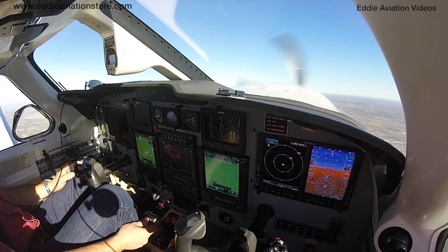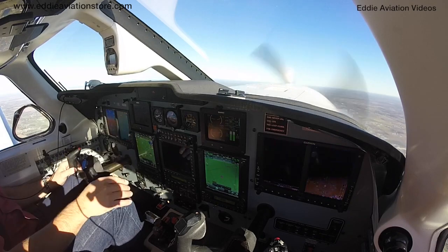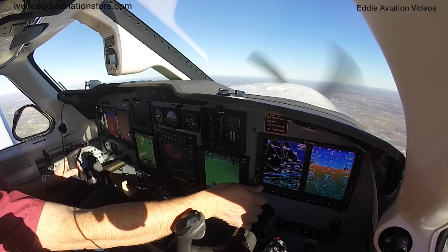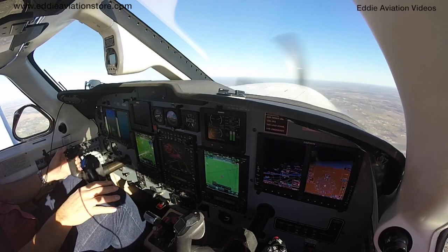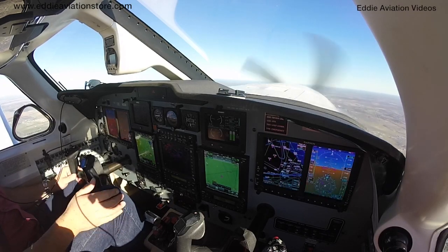Fuete este avión, es increíble. La última vez que lo volé fuimos a Chicago. De aquí nos fuimos a Little Rock, y luego de Little Rock a Chicago. Increíble performance. A la vez es muy económico de volar.